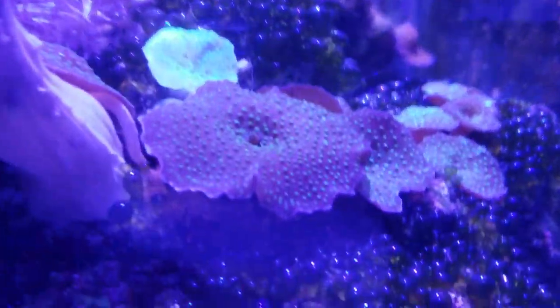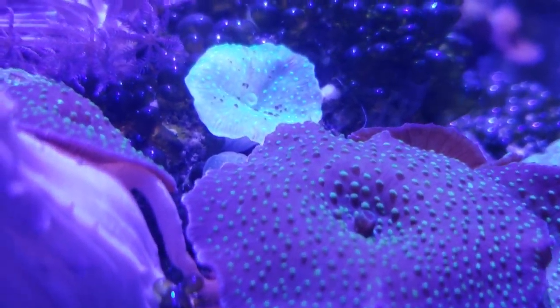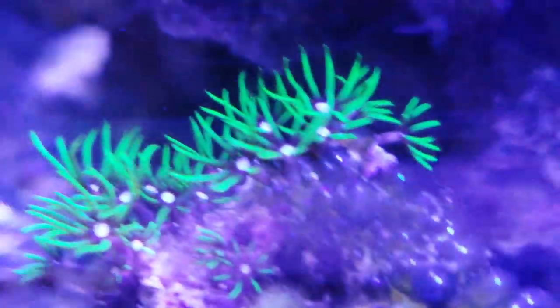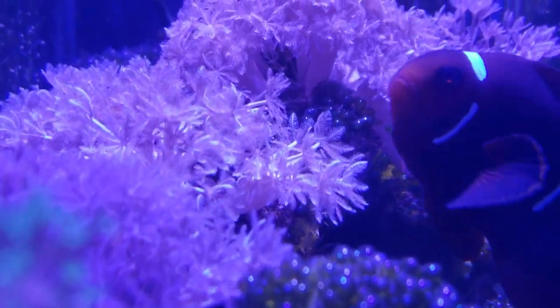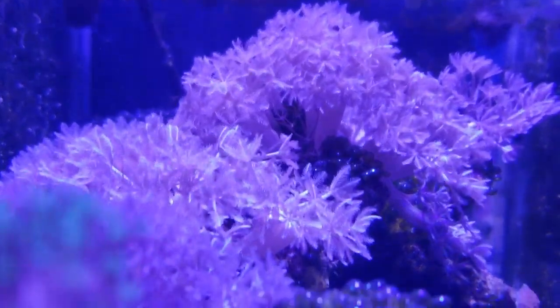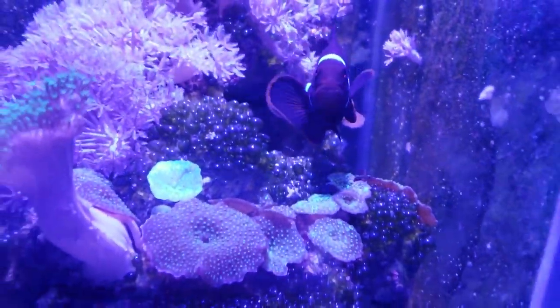All right guys, look at all this stuff growing. Beautiful mushrooms, beautiful. Look at all the beautiful bubble algae, beautiful Aptasia, green star polyp. It's amazing. And of course my girlfriend's favorite, pulsating zinnia. This stuff is worse than Aptasia. I'll give some types of mushrooms. All right y'all, have a great one.